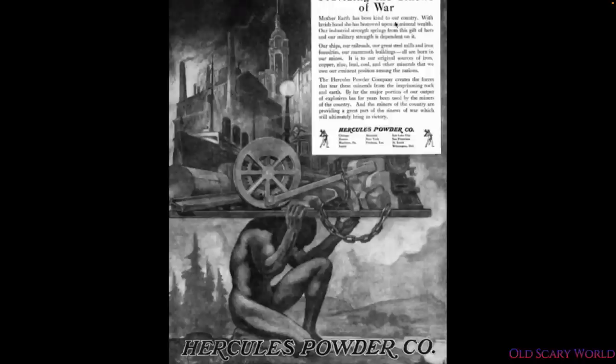Here we can see in an advertisement: 'Mother Earth has been kind to our country' — see, that's that earth worship thing again. 'She has bestowed upon us mineral wealth. Our industrial strength springs from the gift of hers, and our military strength is dependent on it. Our ships, our railroads, our great steel mills, iron foundries, our mammoth buildings are all born in our minds. It is so to our original source of iron, copper, zinc, lead, coal and other minerals that we owe our eminent position among the nations. The Hercules Powder Company creates the forces that tear these minerals from the imprisoning rock and earth.'